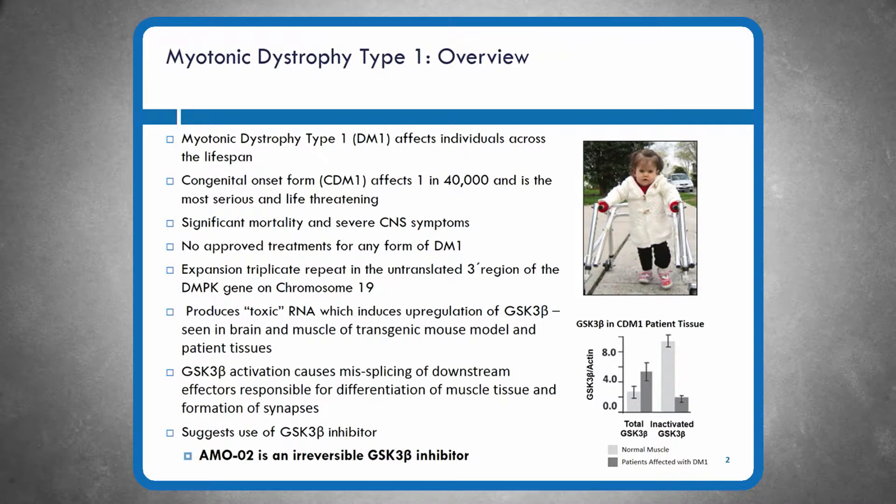This slide says myotonic dystrophy type 1 overview, reiterating several things you already know about type 1 myotonic dystrophy. Our particular interest has been in the early onset forms, and in particular the congenital onset form, which is ultra rare with an incidence of 1 in 40,000. It is serious and life-threatening. There are no treatments available for either the congenital or any form of DM1.